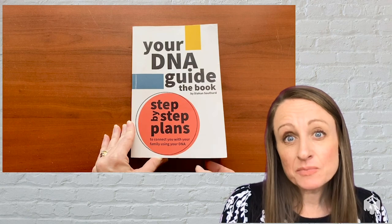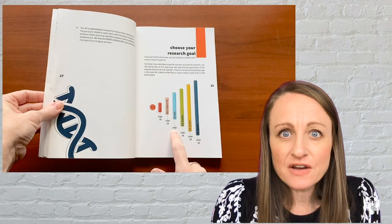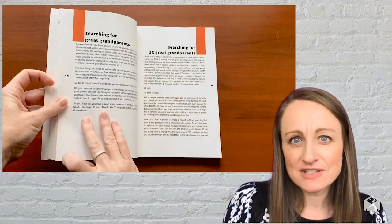The idea is you start at the beginning of the book and you choose the question you want to answer. Are you looking for your two times great-grandfather? Turn to page 47. If you're looking for your mystery match, we have a section for that as well.